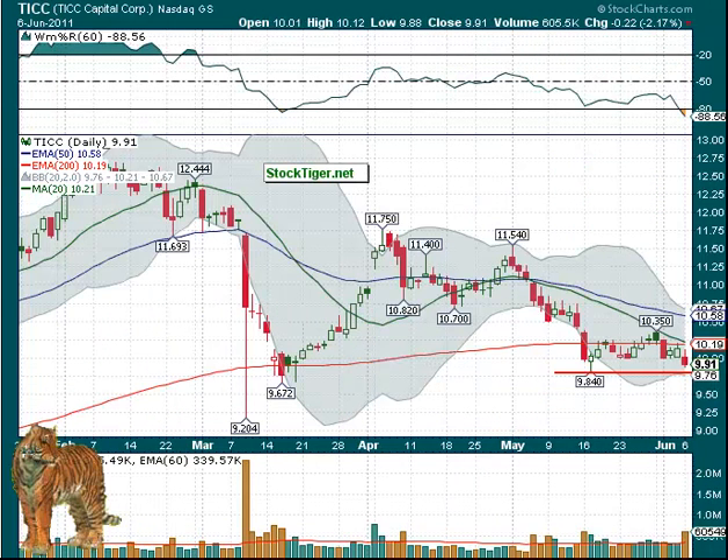Lastly, we have TICC — another short possibility under $9.84. It was down at $9.20 the last time. With this increased volume here, it dropped and did a little kind of a bear flag, then dropped again — so it looks like it may be going lower. That's what we have for this Tuesday. We've got a lot of possibilities here, both longs and shorts.